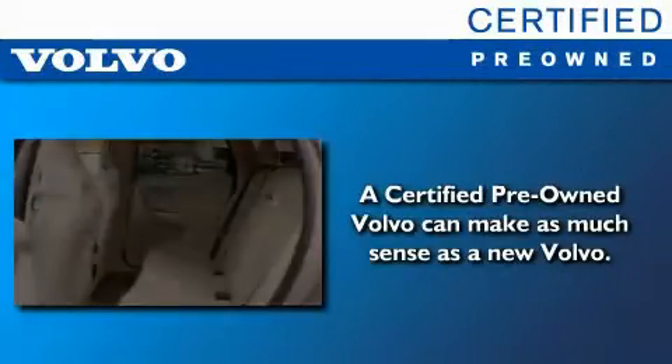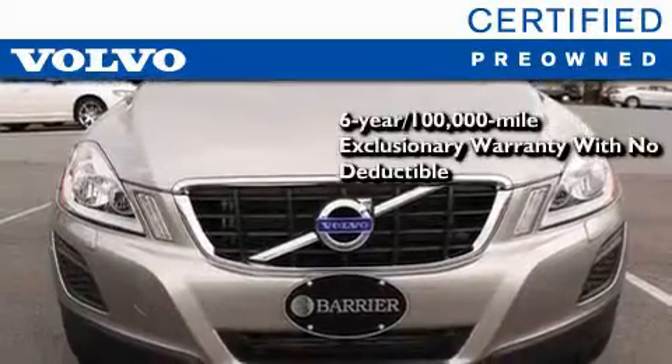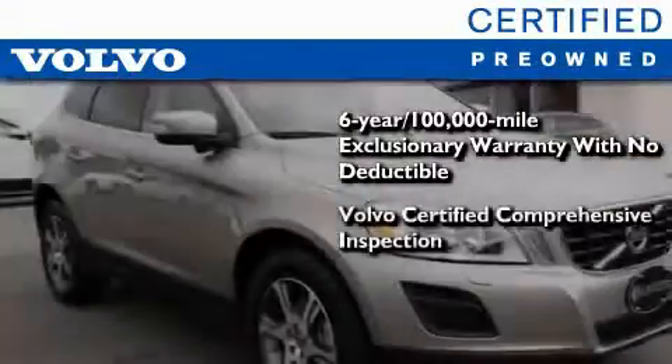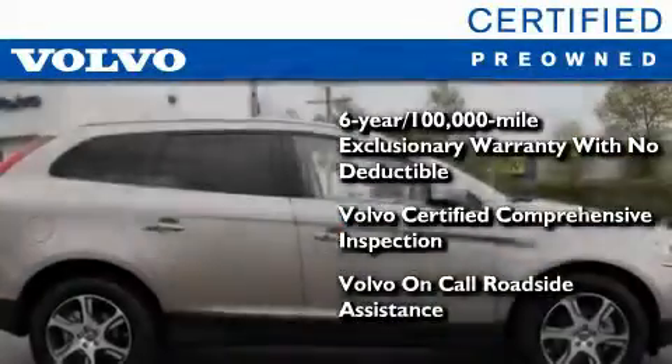You'll also feel the benefits of Volvo's certification program, which includes a six-year, 100,000-mile exclusionary warranty, plus a comprehensive inspection to ensure everything is in top working order. This certified Volvo makes just about as much sense as a new one.